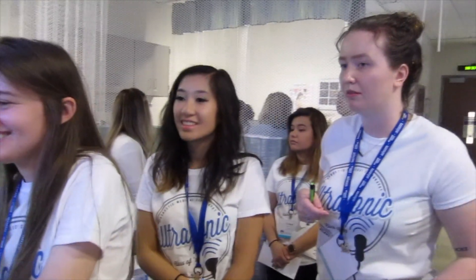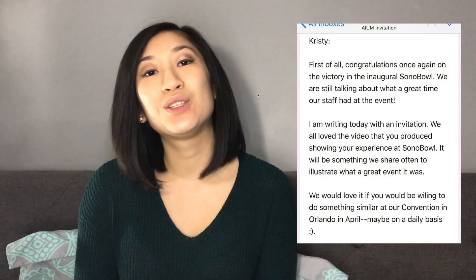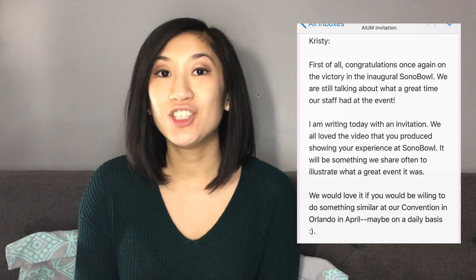My last exciting news is that the AIUM was actually very impressed seeing my Sonobull recap video from my previous videos. I just documented my experience at Sonobull, and so they actually contacted me and invited me on a trip to Florida to record the AIUM convention.